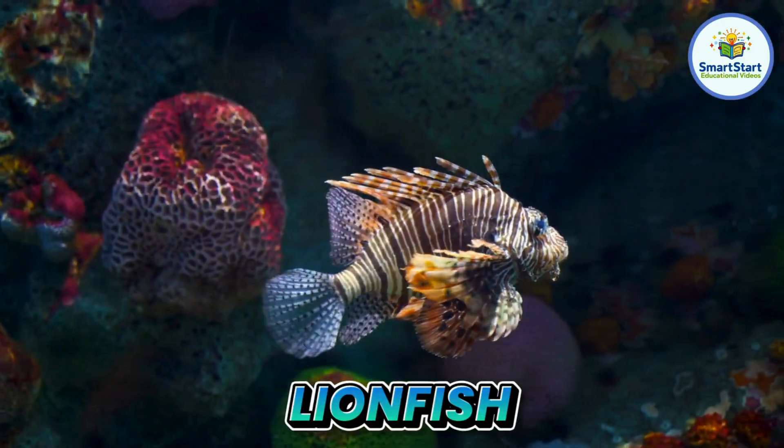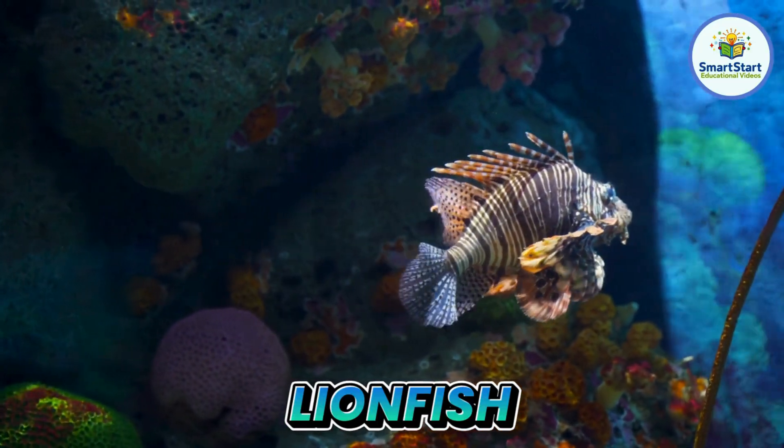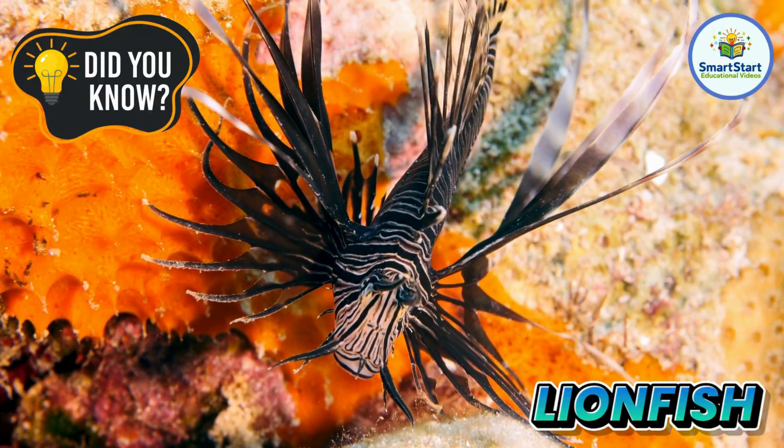This is a lionfish, a colorful fish with long, spiky fins. A lionfish's stripes help it hide among coral.